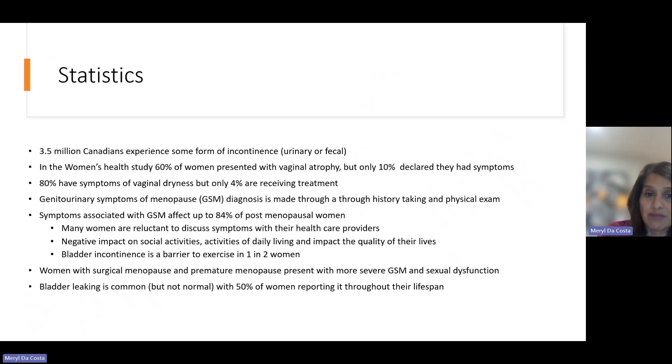Genitourinary symptoms of menopause are diagnosed through history-taking and a physical exam. It is important that when you're talking to your family doctor, they also listen to your symptoms and take a look at what's going on. We know that symptoms associated with genitourinary syndrome of menopause affect up to 84% of postmenopausal women. Most women are reluctant to discuss those symptoms with their healthcare providers, and we know it has a negative impact on social activities, activities of daily living, and quality of life.